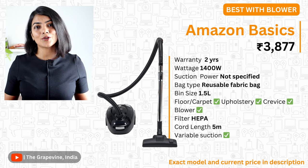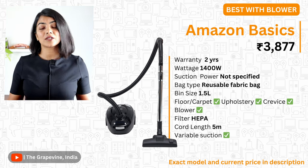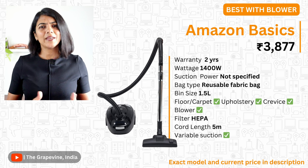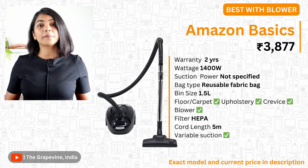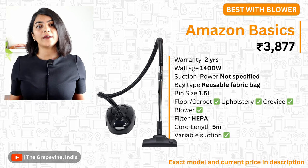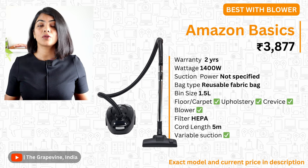If a blower is absolutely required, then the Amazon Basics vacuum cleaner is recommended. It has a 1400 watt motor, though the suction power is not listed — based on reviews, it seems good enough. It comes with a reusable fabric bag of 1.5 litres, includes all attachments, a 5-metre cord length, a HEPA filter to protect the motor, and also a blower. If you're looking for more convenience, a cordless vacuum cleaner is recommended instead — you may want to watch that video next. Thank you for watching.